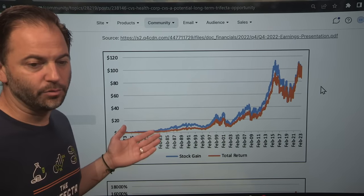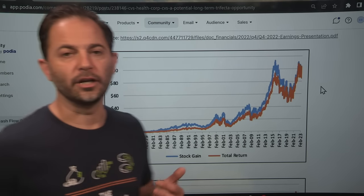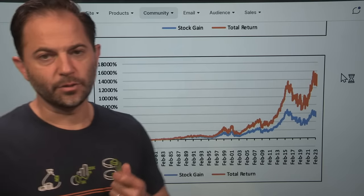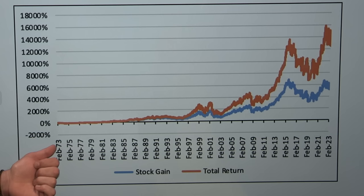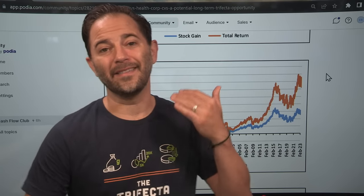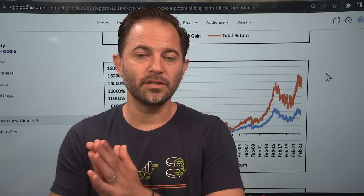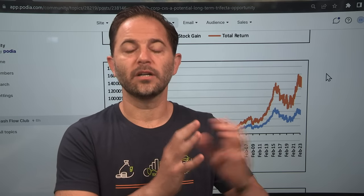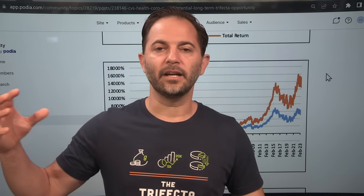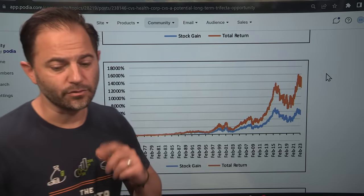Looking at the cumulative chart, this stock has gone from near zero on an adjusted basis to over $100 per share. Had you bought in the 1970s, you're up 16,000% — that's the power of compounding. CVS is a multi-location retail business with pharmacies selling pharmaceutical drugs as well as convenience store items. They laid Aetna on top of that to become a more holistic healthcare provider. Very interesting story.